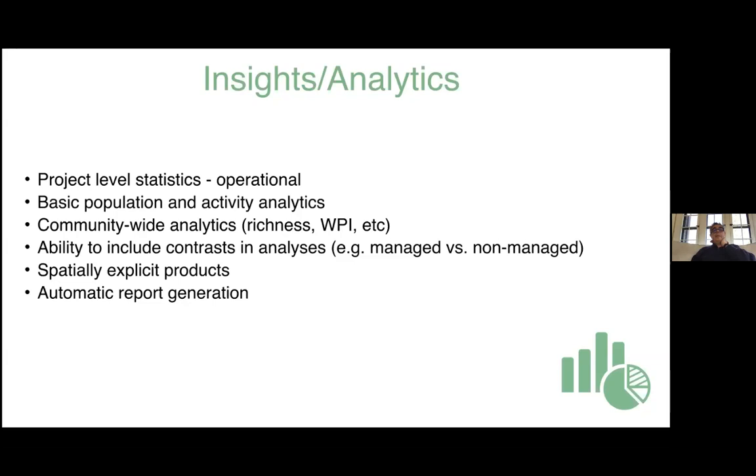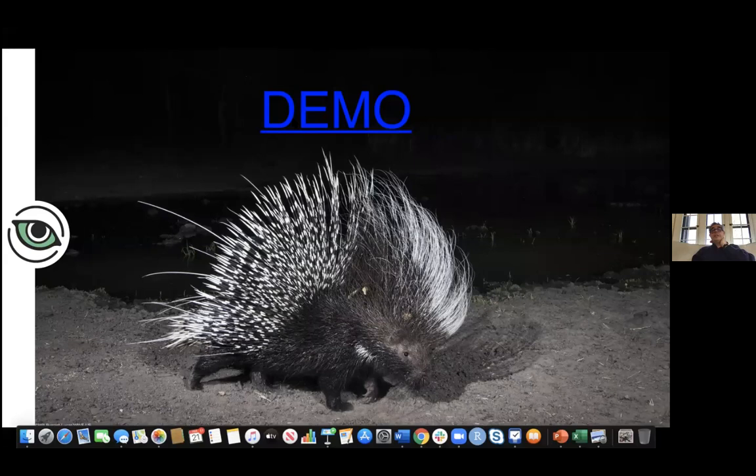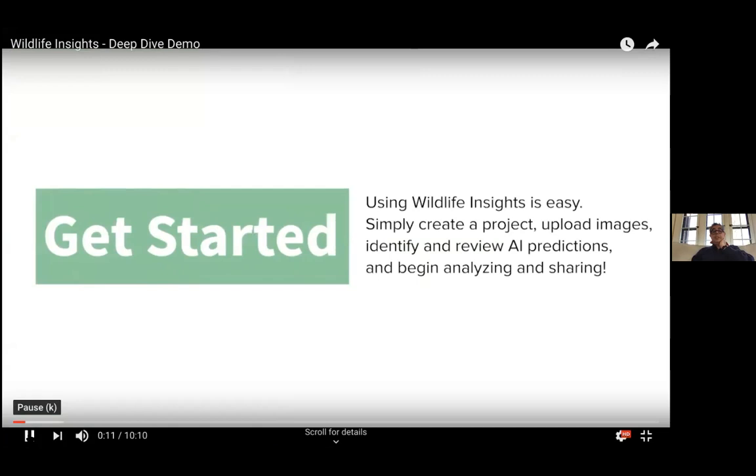Let me do a demo. The idea is to make it very easy to use Wildlife Insights — create projects, upload images, identify, and analyze. In create, you can create projects, initiatives, and institutions. Then you upload images through the front end, review them, and finally have analytics produced for the project.